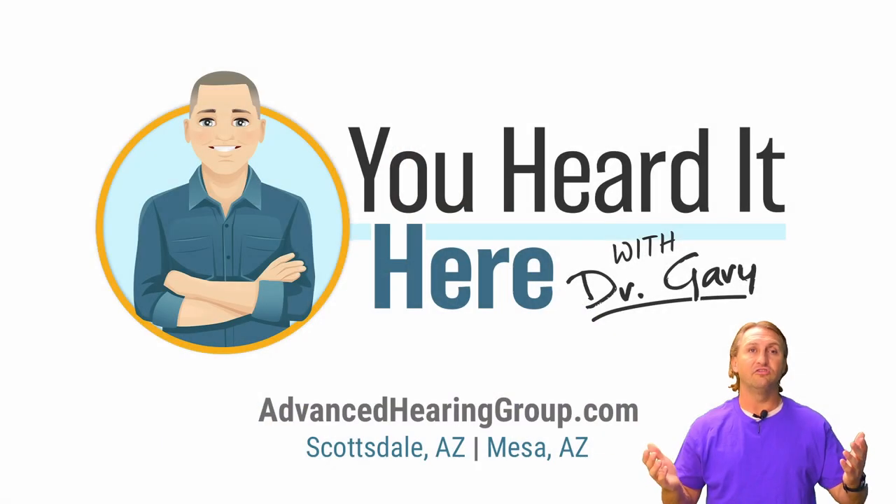Multiple eardrum ruptures plus PE tubes equals scarring like this on the eardrum. That type of scarring can definitely limit eardrum mobility and possibly cause some hearing loss down the road. It's really important that if you have issues with your ears, you have your hearing checked and make sure it's not wax. This has been You Heard It Here with Dr. Gary — thank you for watching, I'll see you in the next video.